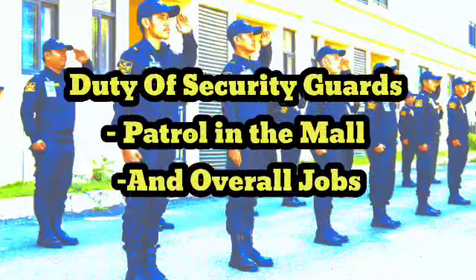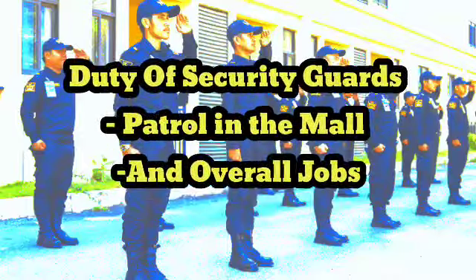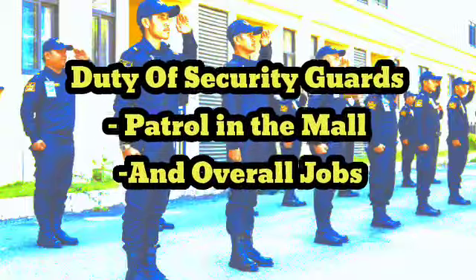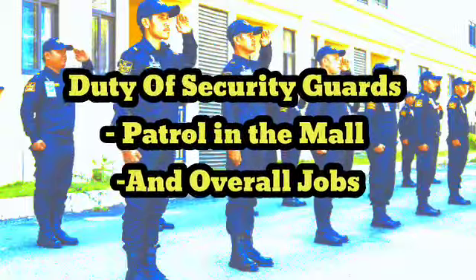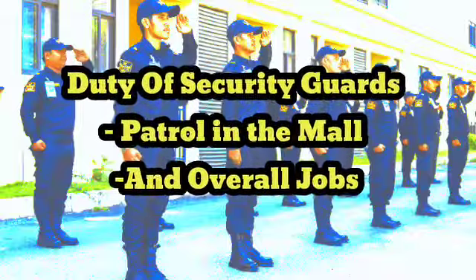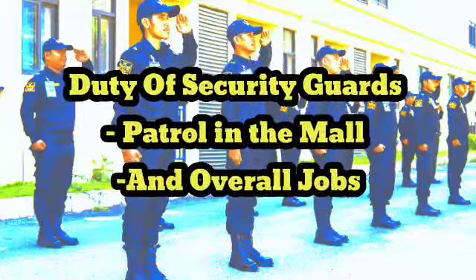A patrol security guard in a mall is responsible for ensuring the safety and security of the mall, its patrons, and its property. Patrol security guards typically conduct regular rounds throughout the mall to monitor for suspicious or unsafe activities and to deter criminal behavior. Some of the common duties of a patrol security guard in a mall are: 1.